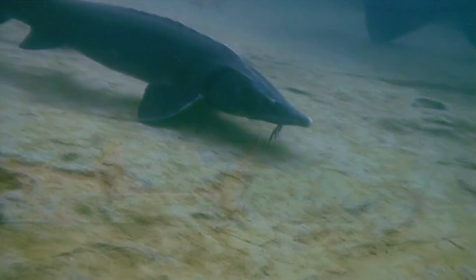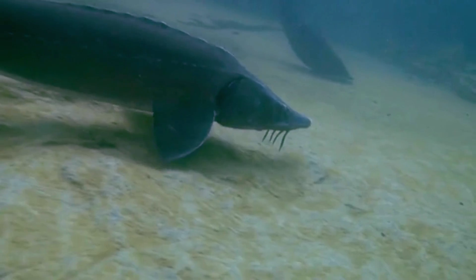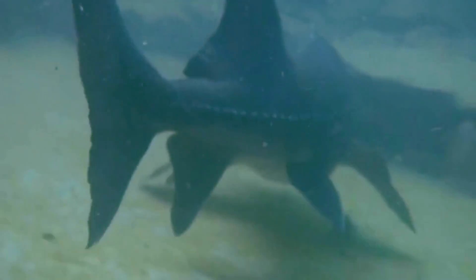Sturgeon live towards the bottom of the water column. They have four barbels on their mouth, which they use to sense the substrate. Once discovered, a sturgeon will suck up all sorts of food items, including other fish, crustaceans, and mollusks.